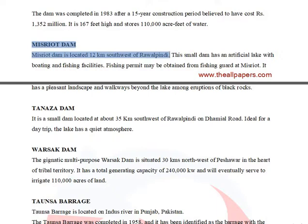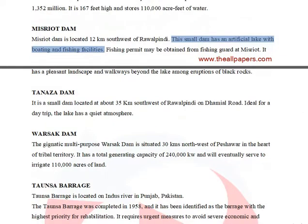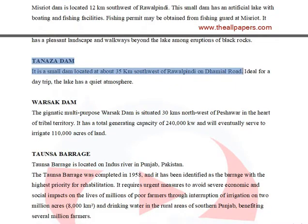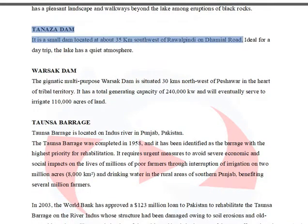Misriot Dam is located 12 kilometers southwest of Rawalpindi. This small dam has an artificial lake with boating and fishing facilities. Fishing permits may be obtained from the fishing guard at Misriot. Tanaza Dam is a small dam located about 35 kilometers southwest of Rawalpindi on Damiel Road, ideal for a day trip, with a quiet atmosphere.